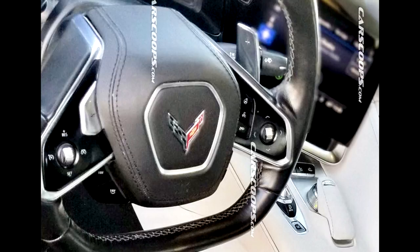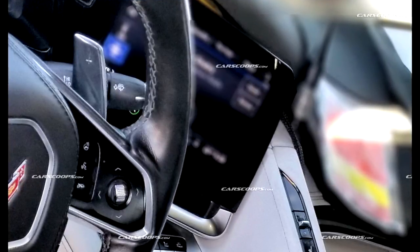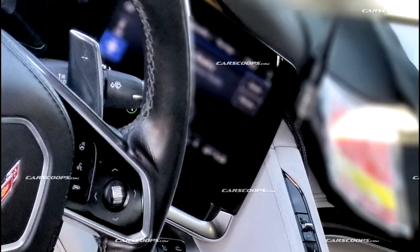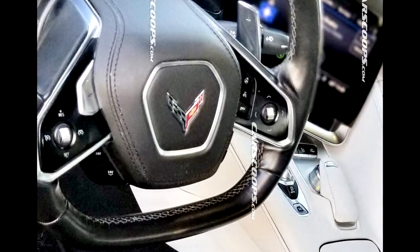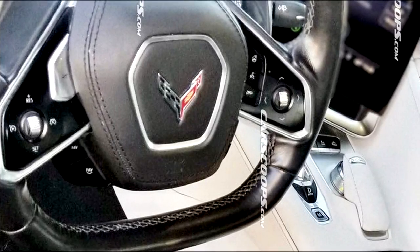The paddle shifters look quite a bit taller and a little bit wider than the C7 paddle shifters. Right behind the steering wheel there's a giant infotainment system screen, which looks quite a bit bigger than the eight-inch screen in the current C7 and appears to protrude out from the dash rather than being recessed. The corvette logo — the corvette symbol with the flag on one side and the Chevy symbol on the other — looks very similar to the C7 logo.